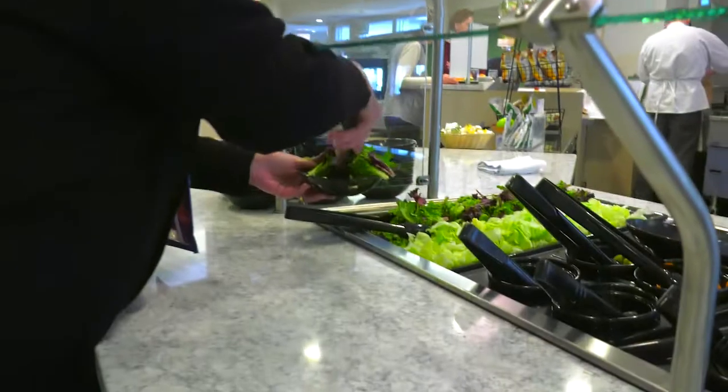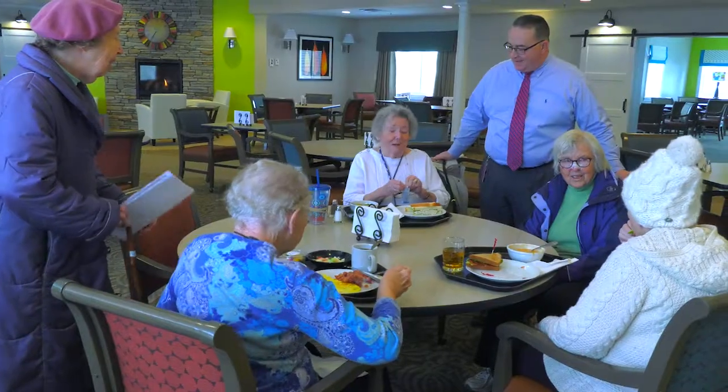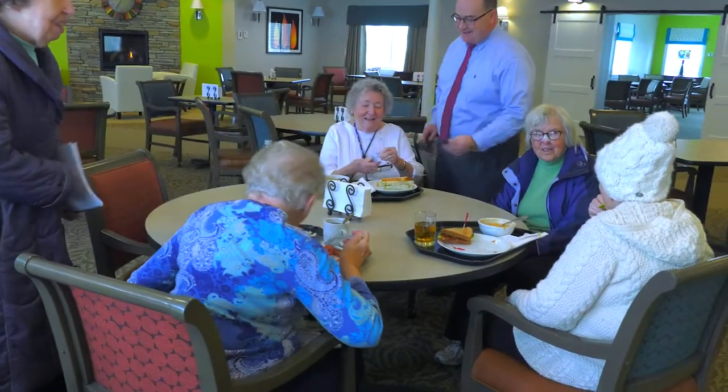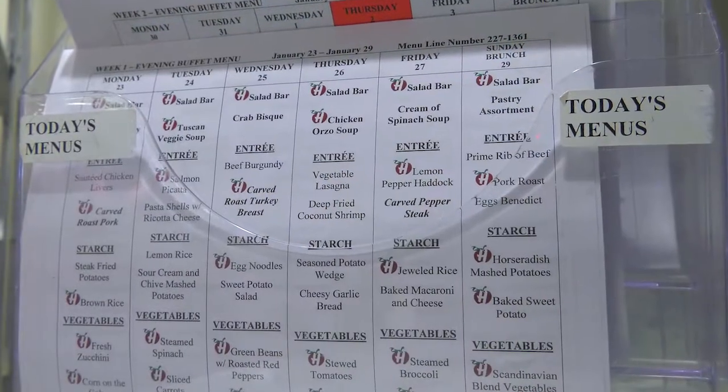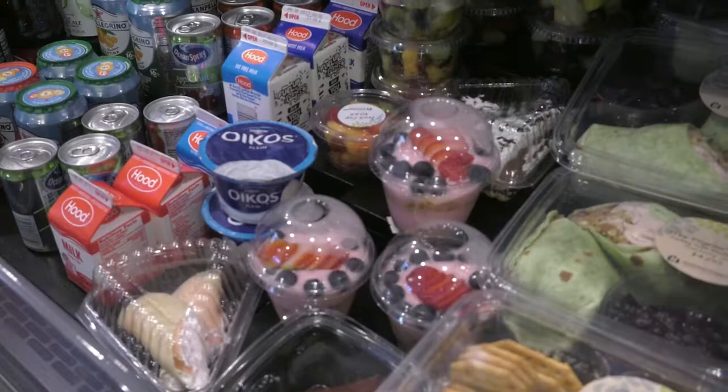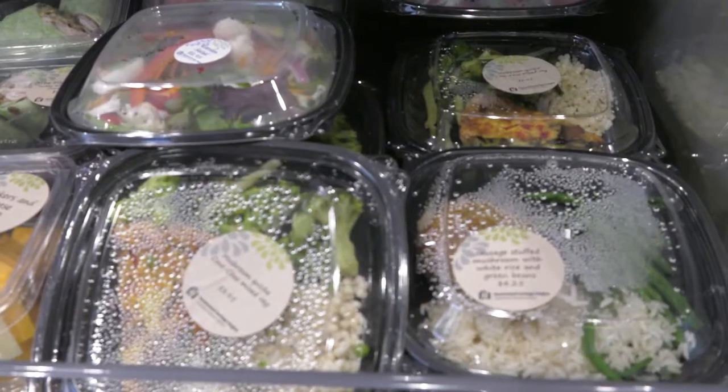We want to make sure that the residents have a lot of input in the selection of our menus. We have different dining committees, one on each campus, that allows us to talk to the residents to see what they like and what they don't like. Our program involves making sure that our menu items, whether posted at the venue or online, have what we call our Healthy H logo for all of our healthy items, which helps residents select more of a healthy diet.